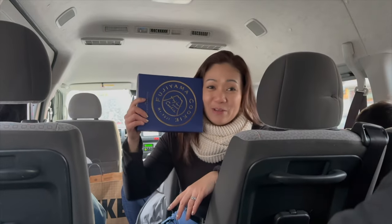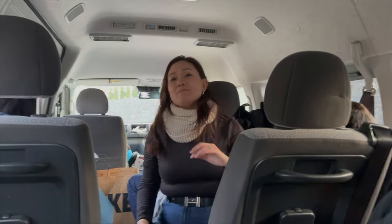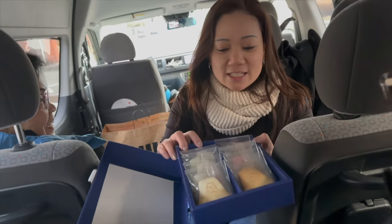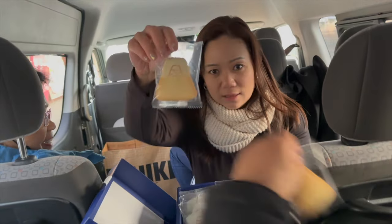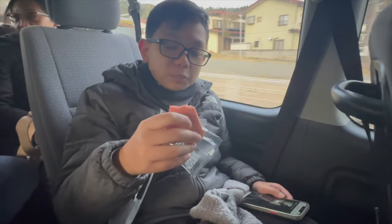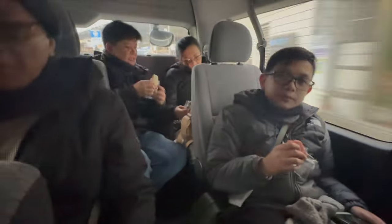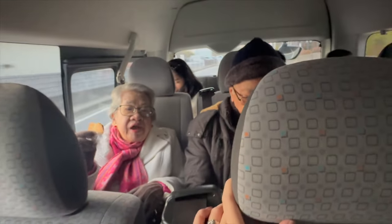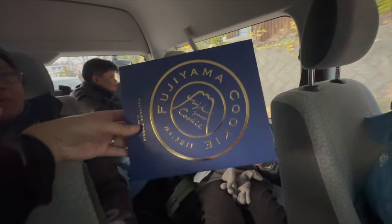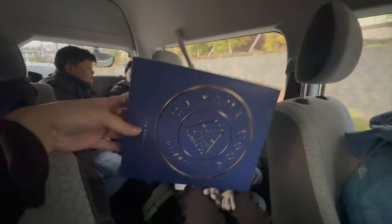Here are the Fujiyama cookies we bought — our only souvenir from Mount Fuji. Ten pieces, one each for everyone — sakto! How is it? Good. A little too sweet, but okay naman. The Fujiyama Cookie shop is at the bottom of the ropeway, near Lake Kawaguchiko.